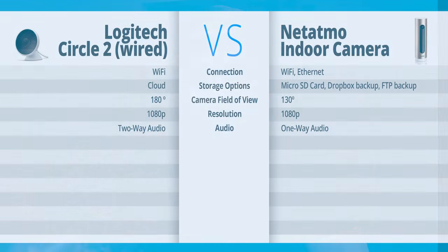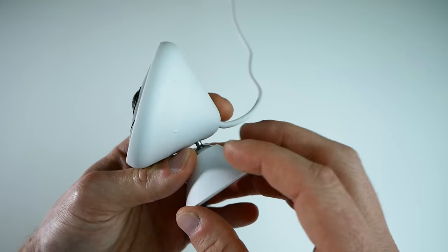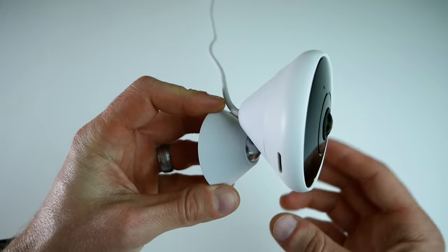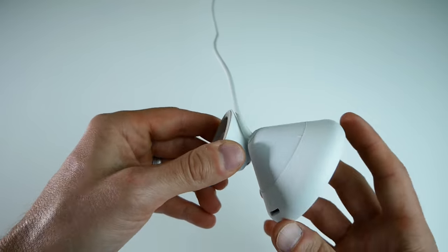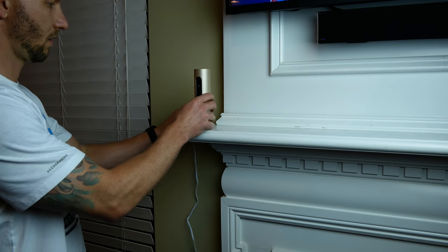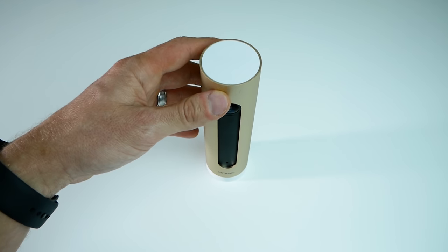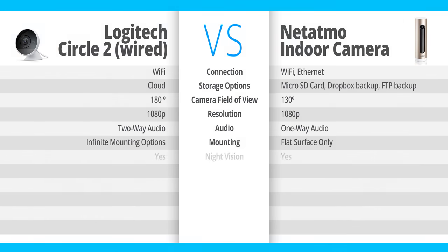Now the mounting options — here's another one where the Circle 2 wins. You can pretty much mount this thing anywhere, and they also offer available mounting options like a magnet mount and a window mount. The Netatmo, however, does not give you those options at all. They actually recommend you put this thing on a table or a shelf, a flat surface between one and one and a half meters — that's three and a half to five feet — so much more limited mounting options with the Netatmo.